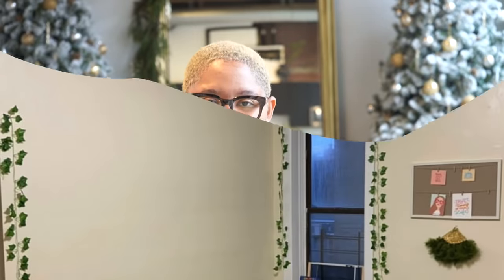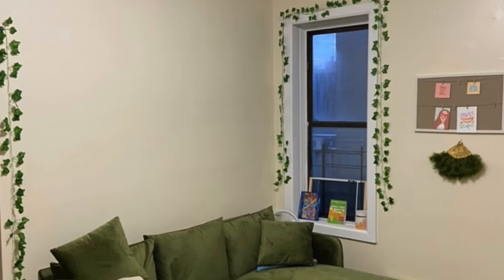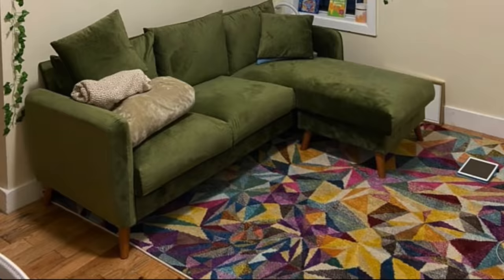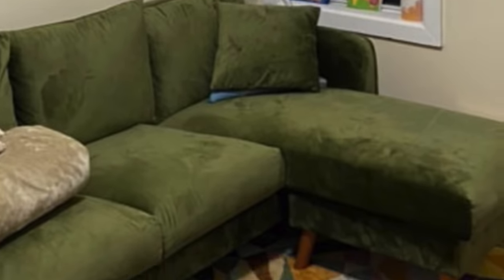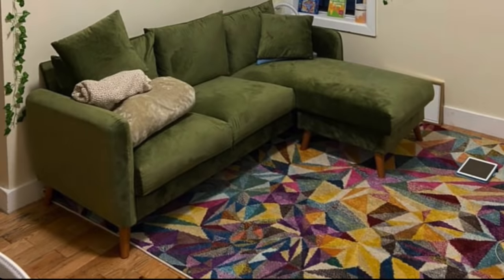So this is space number one. This person wrote in and said, "Hey Kiva, this is my first apartment — what can I do to jazz up this space?" So far I love the colors of the space — we have the green, the purple, the blue — it's very nice and vibrant, but there are a few tweaks that I would make.